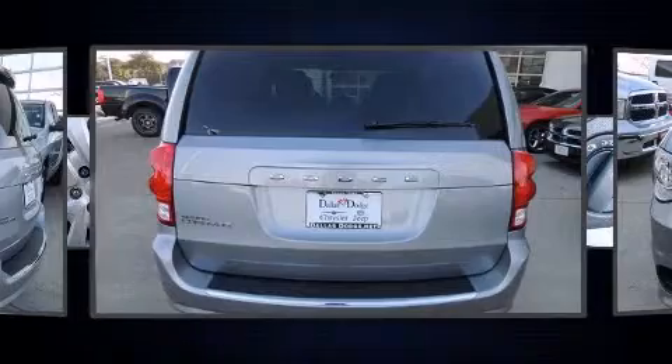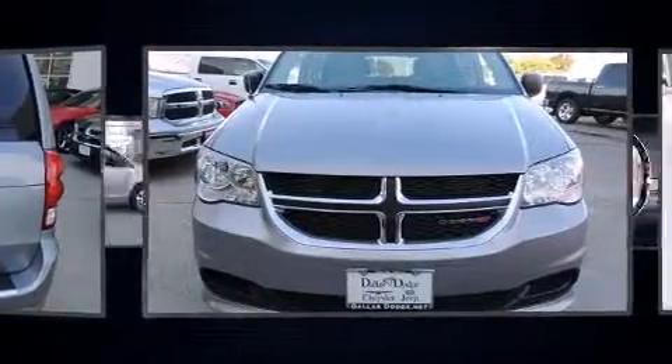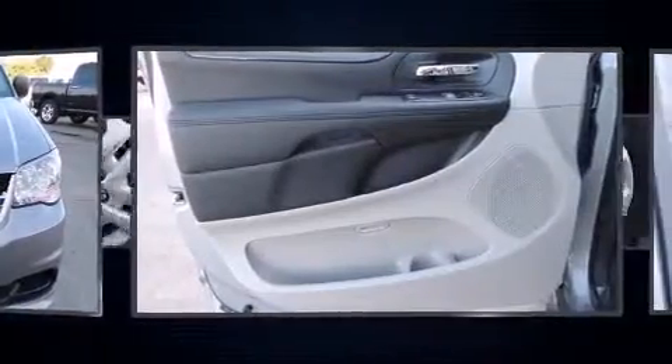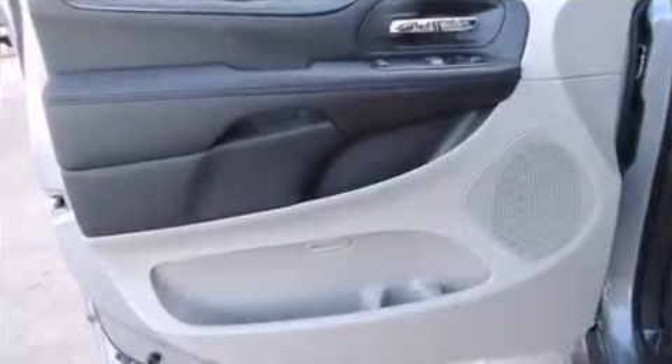Top features include remote keyless entry, a rear window wiper, a tachometer, an outside temperature display, power door mirrors and heated door mirrors, and cruise control.